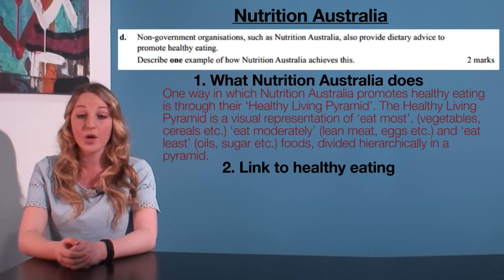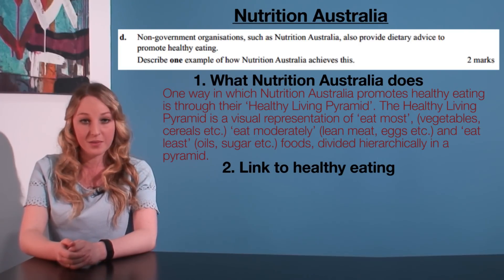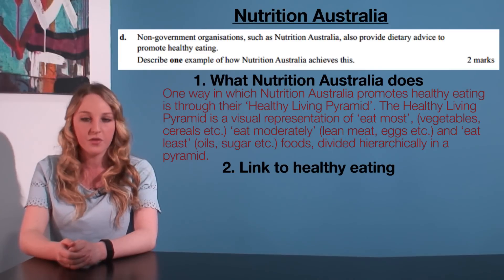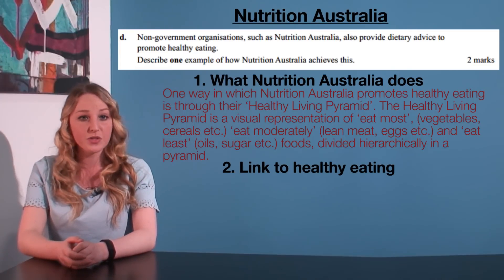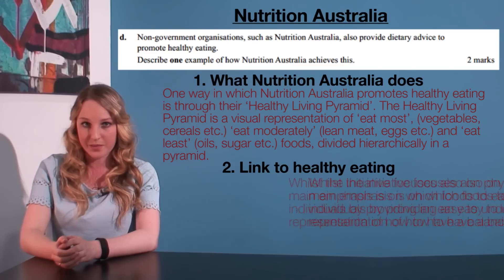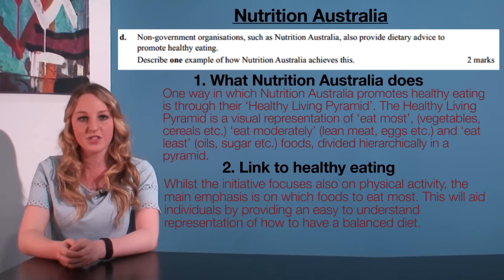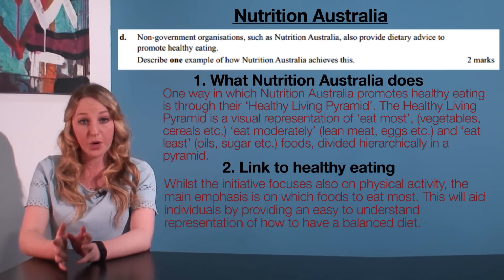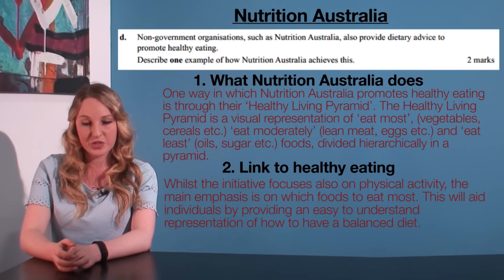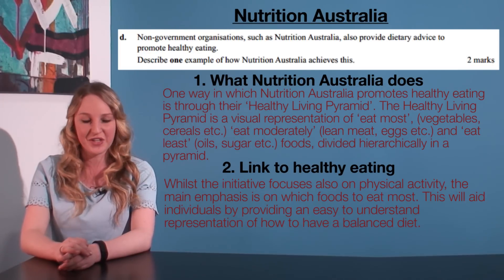So we could end up with something like this. One way in which Nutrition Australia promotes healthy eating is through their healthy living pyramid. The healthy living pyramid is a visual representation of eat most foods (vegetables, cereals, etc.), eat moderately, and eat least foods, divided hierarchically in a pyramid. Whilst the initiative focuses also on physical activity, the main emphasis is on which foods to eat most. This will aid individuals by providing an easy to understand representation of how to have a balanced diet. This has proven to be a problem area for students — the state average was 0.6 marks out of 2 for that question, so do spend some time on this one. And that's our last video on Unit 3.